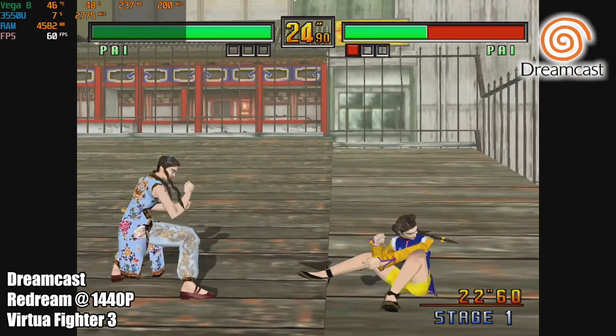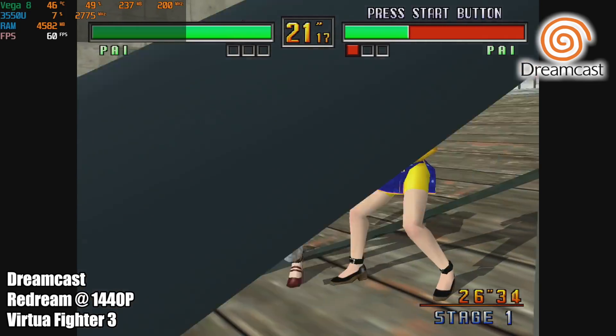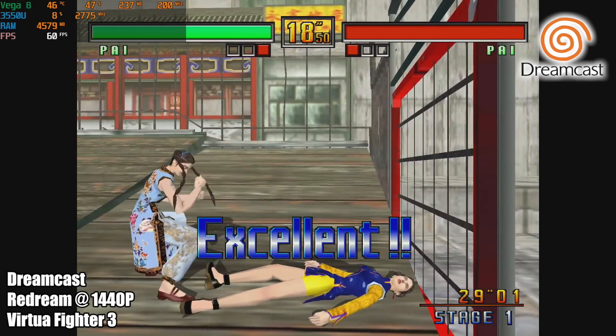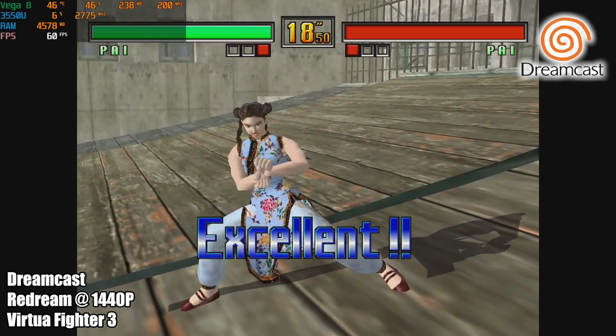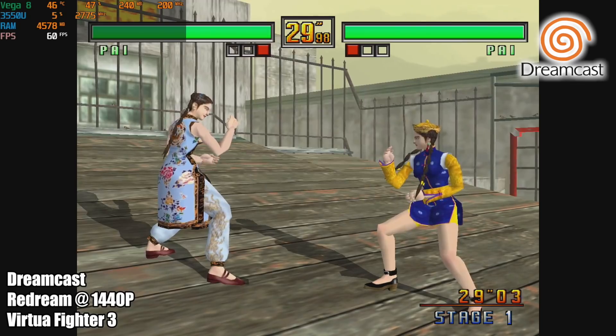Next up, we have some Dreamcast using the ReDream emulator, and I'm even upscaled to 1440p. You're not going to have any issues running Dreamcast on this device. I'm pretty sure I could have gone to 4K with this, or as close as we can get with the 4:3 aspect ratio, but unfortunately my game capture only does up to 1440p at 60 FPS.